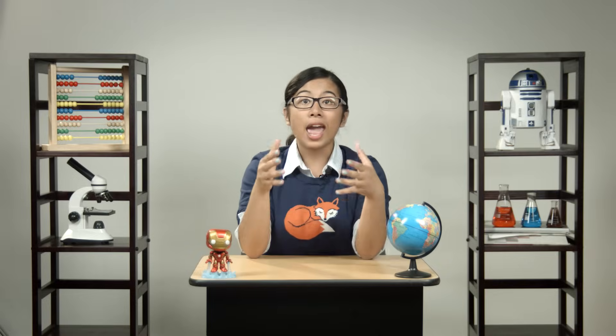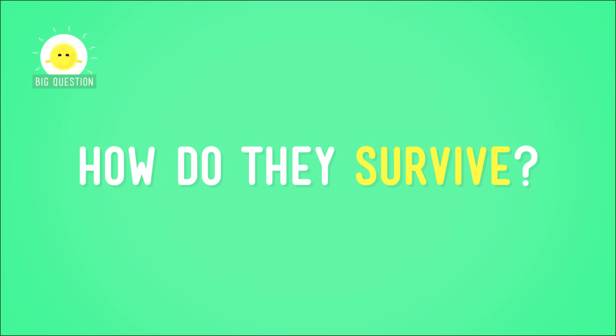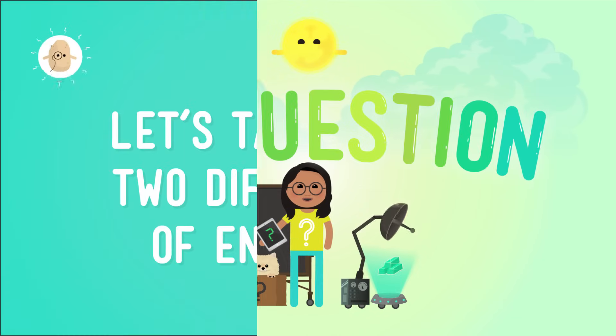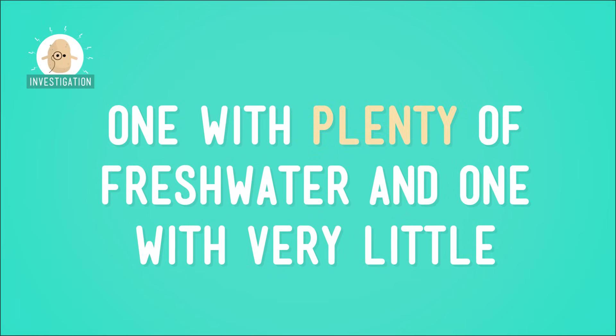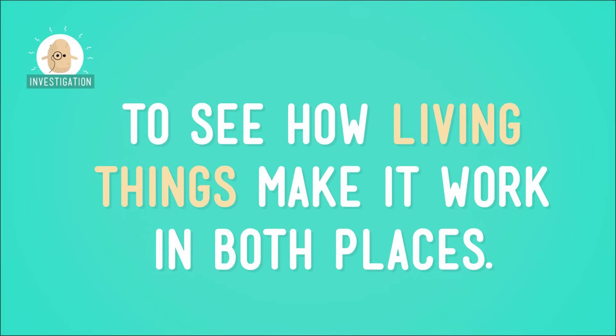But plants and animals live and thrive all over the Earth — in places with lots of fresh water and in places with very little fresh water. So how do they survive? Let's take a look at two different kinds of environments, one with plenty of fresh water and one with very little, to see how living things make it work in both places. We'll start somewhere with a lot of fresh water.